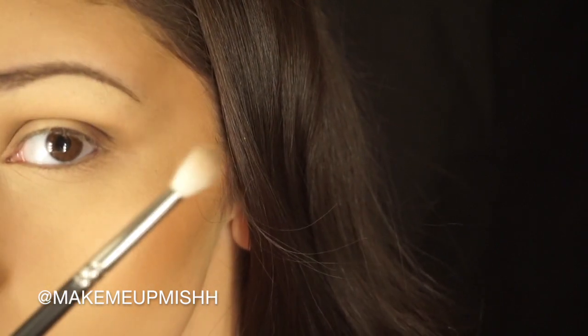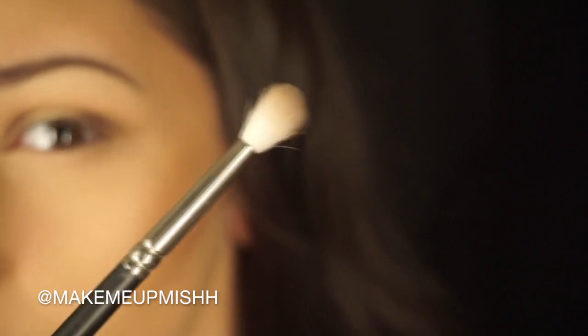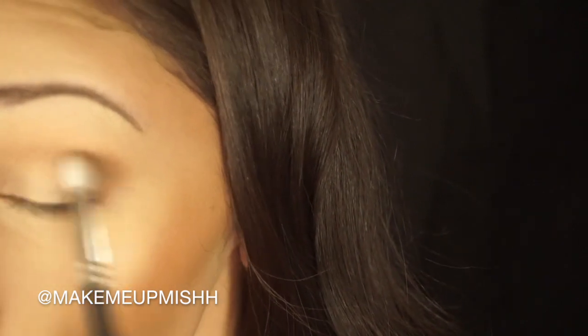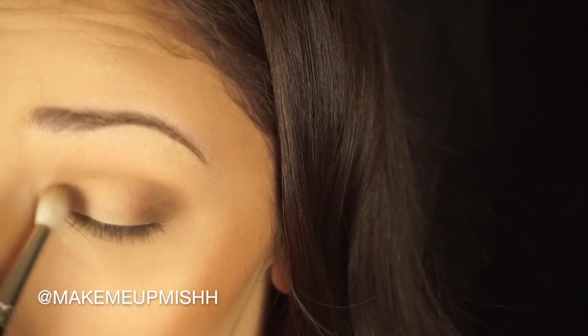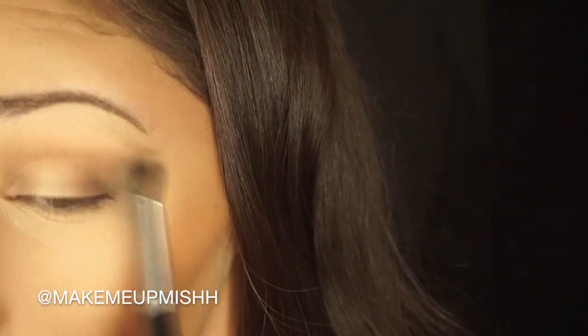I'm going to a MAC 221 brush — this is really nice. It's one of their new brushes and I love it. It's nice and fluffy with a denser point. I'm going to go back in with that Morphe brush and that first shade that we picked up, and blend that out to make sure we have no harsh lines.